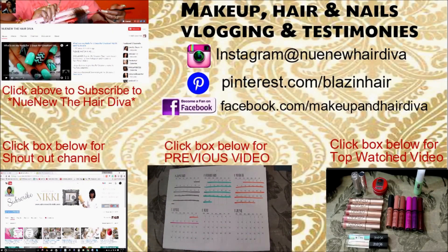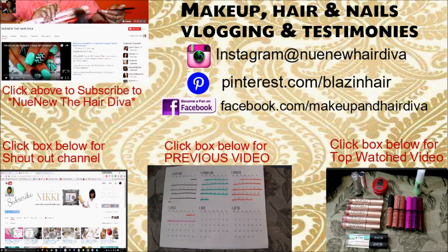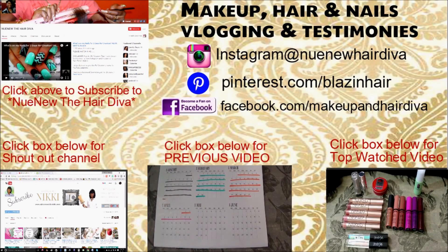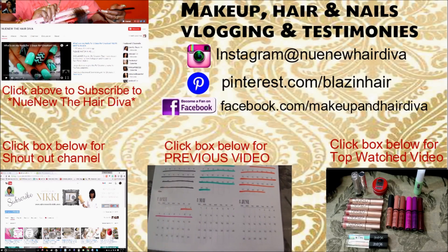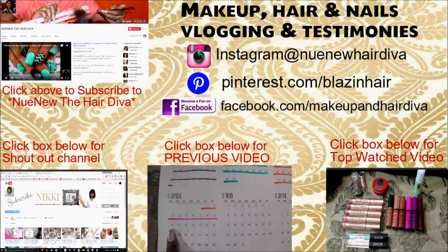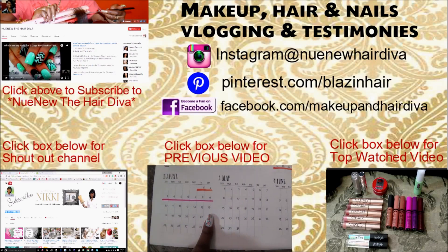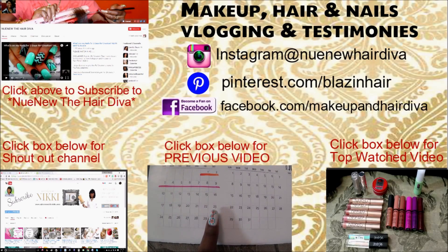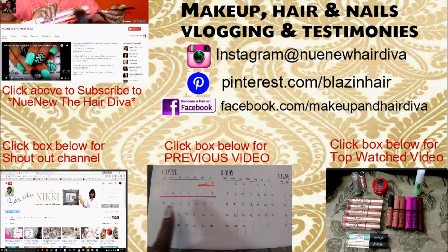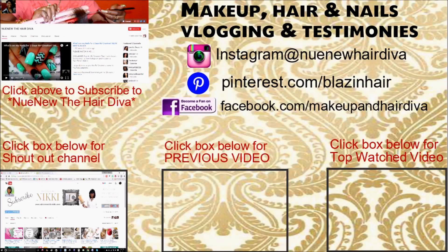Hey everyone, it's your girl Nunu the Hair Diva, and I'm back with you with a Shop Mustache video. This is for the month of April, and we are doing weeks 16 and 17. This covers Sunday the 10th through the 16th, and the 17th through the 23rd.